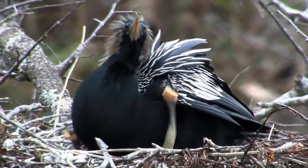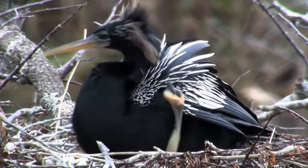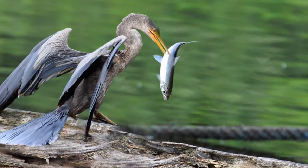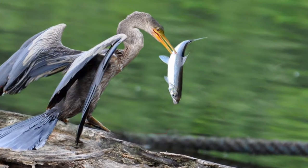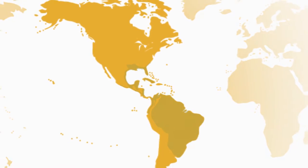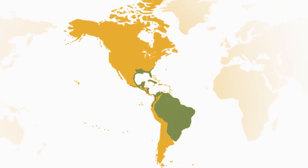The anhinga belongs to a group of birds known as darters. Darters exist in all tropical shallow waters of the world, yet there are only four species. The anhinga is a darter found in Central and South America and the southern United States.